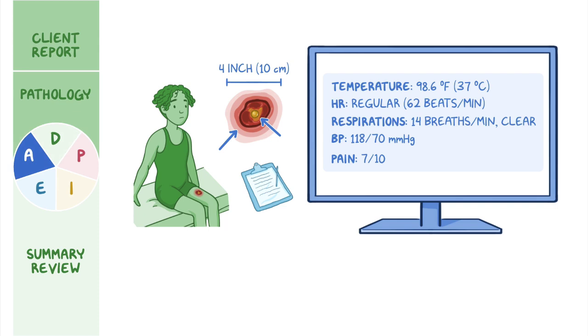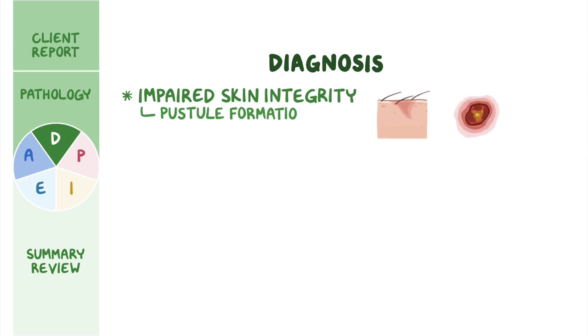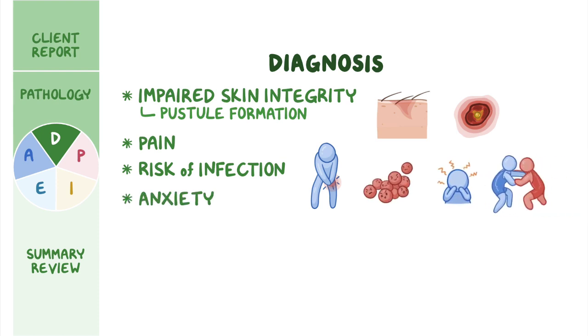Based on the data collected through your assessment, you create these nursing diagnoses: impaired skin integrity related to pustule formation; pain related to injury and inflammation; risk of infection related to increased environmental exposure to MRSA; and anxiety related to missing sports activities.